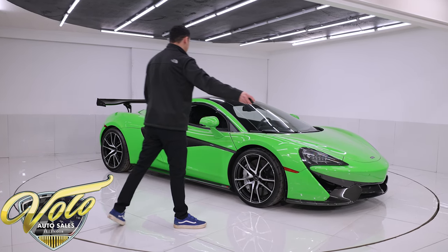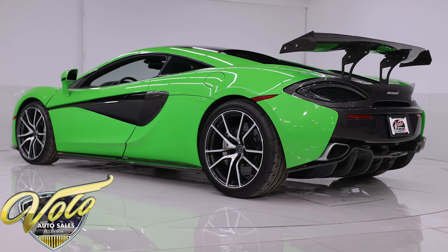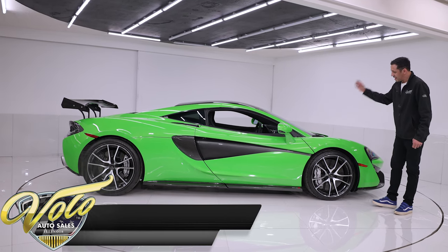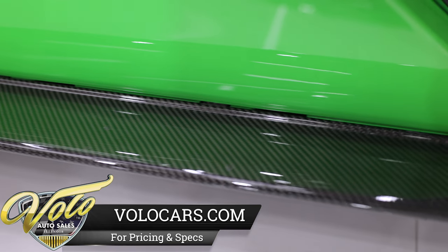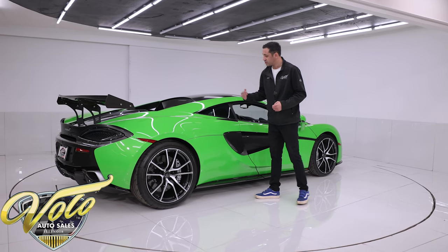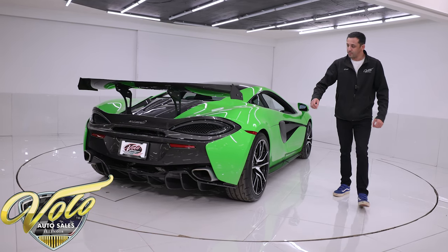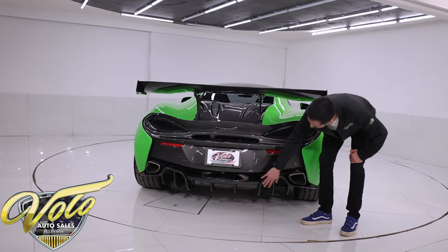This is an entry-level 570S finished in Mantis Green, which was a special factory option paint. If you're going to have a supercar, you better get it in the right color — and this color is awesome. The whole front of the car has been PPF'd along with the lower side portions so no stone chips will happen. It has an over $10,000 carbon fiber exterior package two, which gives you the side aero blades, the side cooling on the splitters, and the lower side skirts.